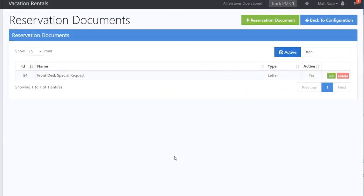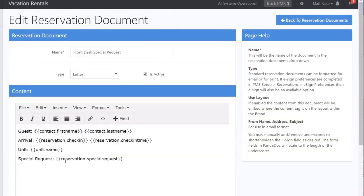Property Management Systems has a new reservation merge field enhancement. When in reservation documents, you can now add special requests to a document.